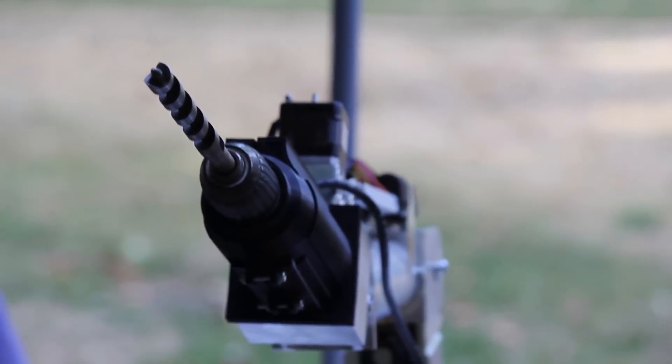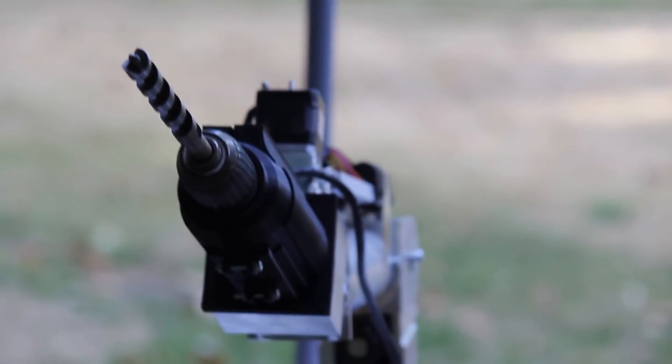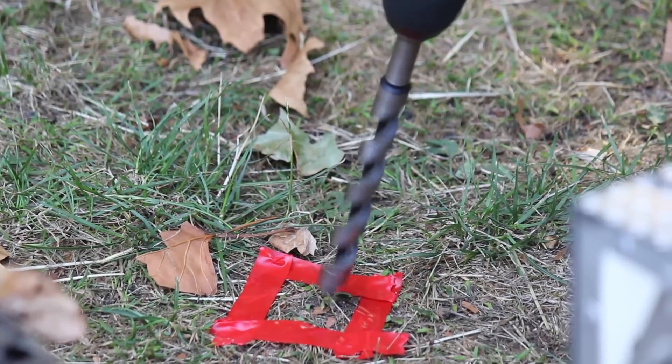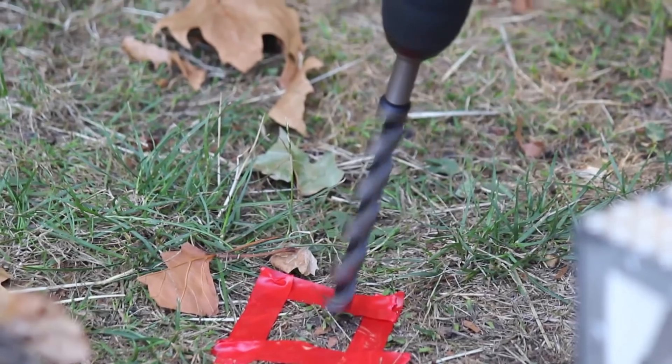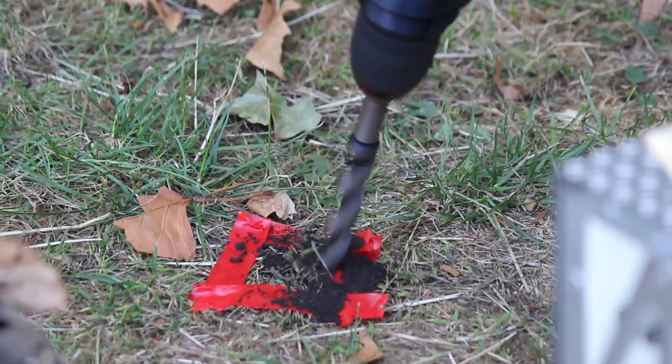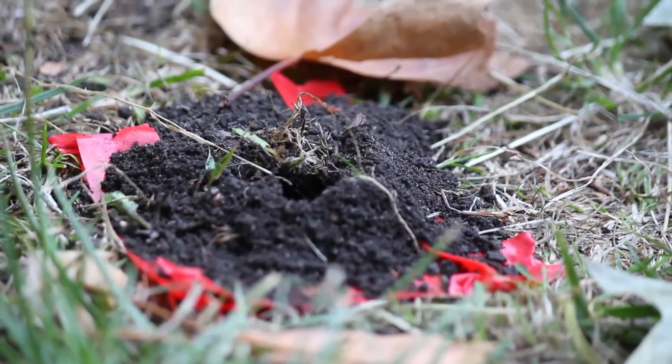The drill end effector with Archimedes screw attachment can be used to extract and collect soil samples to depths as low as 15 cm. The end effector was designed to be as modular as possible such that swapping between the gripper and the drill would be easy, quick and efficient.